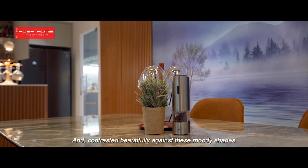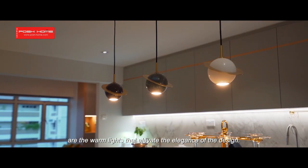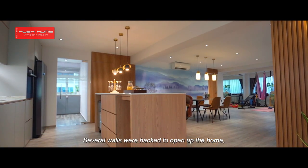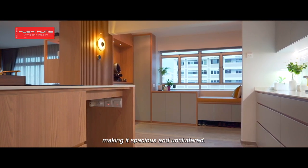Contrasted beautifully against these moody shades are the warm lights that elevate the elegance of the design. Several walls were hacked to open up the home, making it spacious and uncluttered.